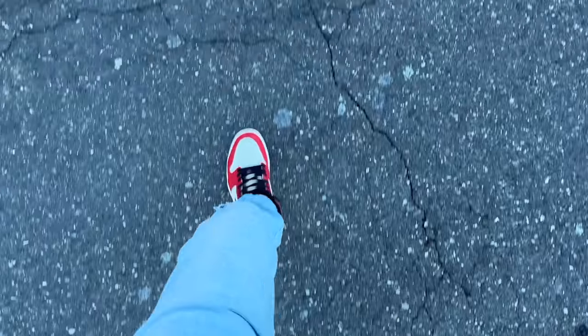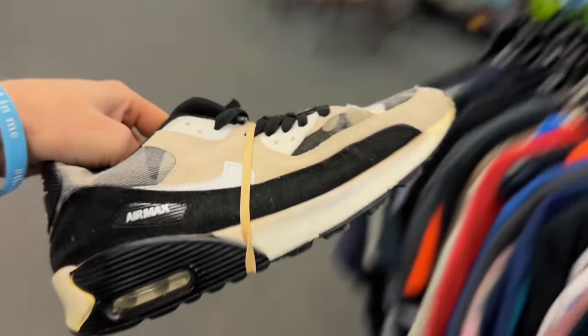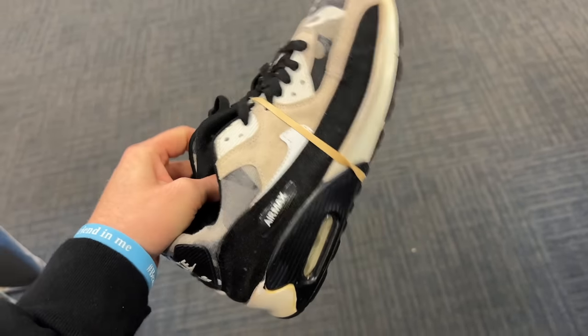We've got some non-Nike Prestos - not official Prestos. Got some camo Air Max 90s but they feel weird and off, and they're very warm. So that's a no-go.